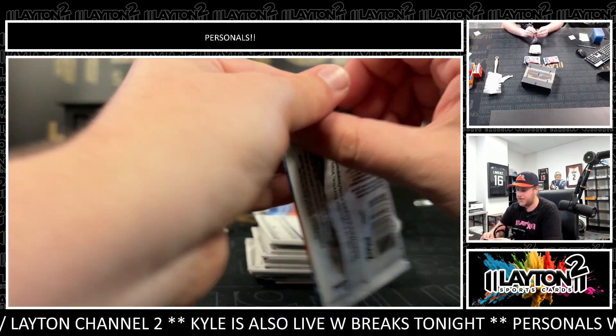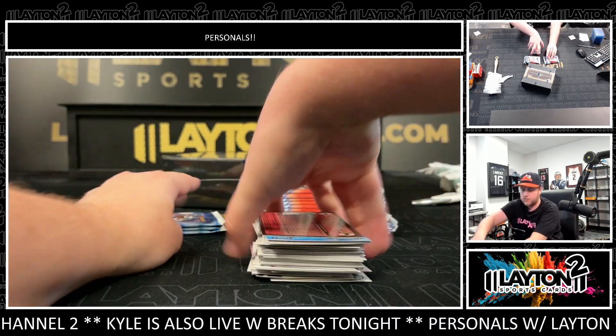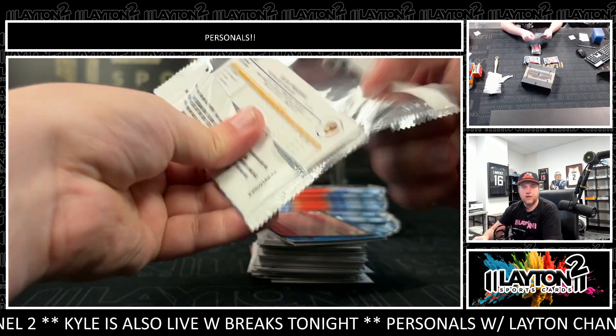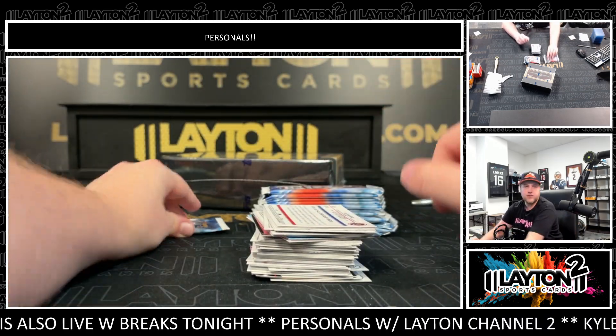Good luck here Adam. See, another freaking debut — why not? I thought that was for a second, I was about to say holy crap. Literally two breaks ago just hit Trey Cabbage. Yeah, redemption out of a jumbo box.